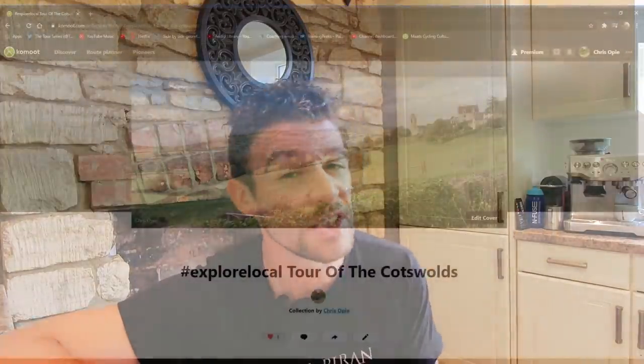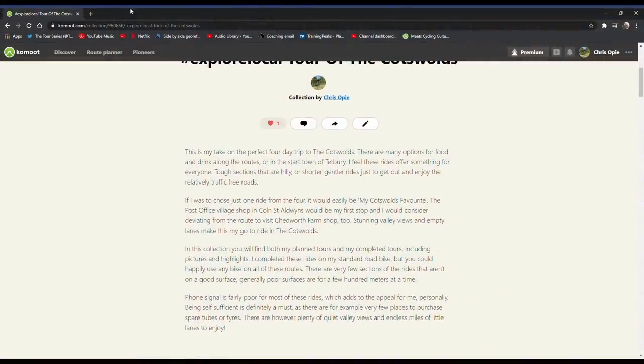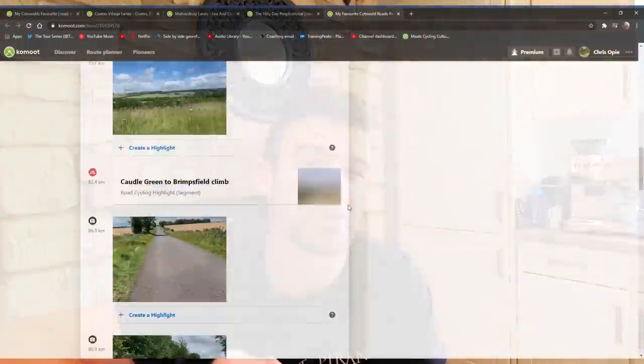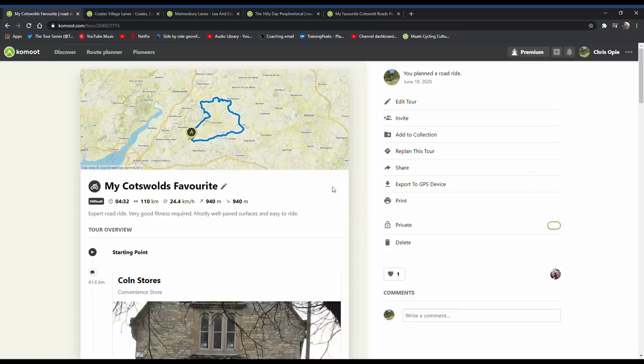Hey everybody, how is it going? Recently I was set a challenge by the nice people at Komoot to create a collection of explore local rides, meaning don't stray too far away from home and ride as many new roads as possible. The original plan was to try and do three rides but I've included a bonus fourth personally because I wanted to share that ride with you. I honestly believe that ride has got some of the best roads in the Cotswolds, and if I hadn't chosen it I would have been doing myself and you a disservice.